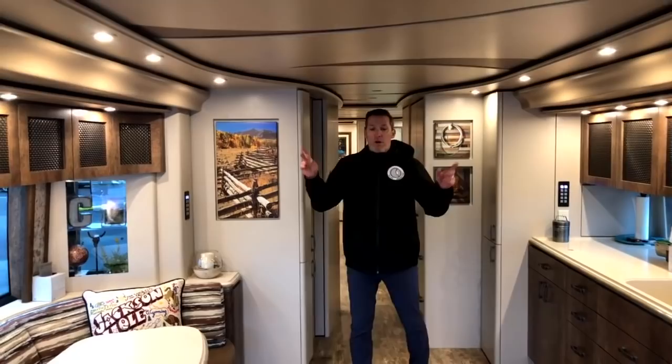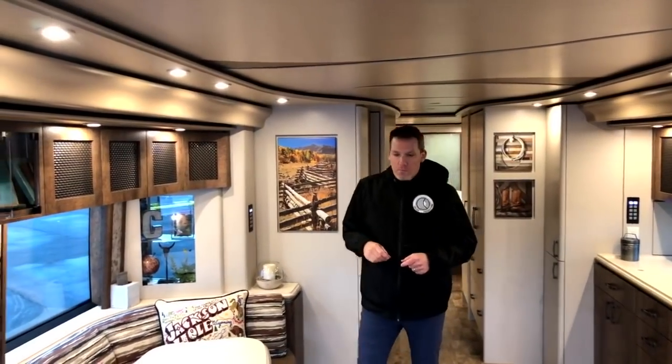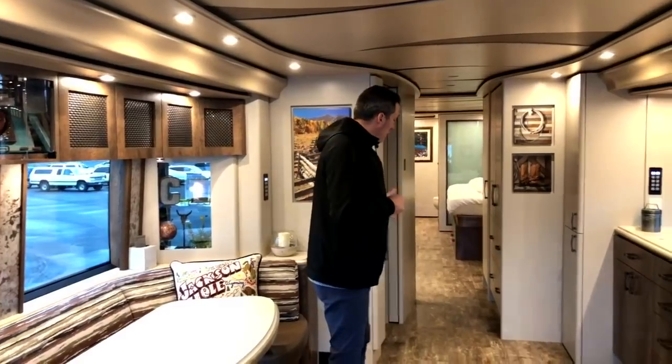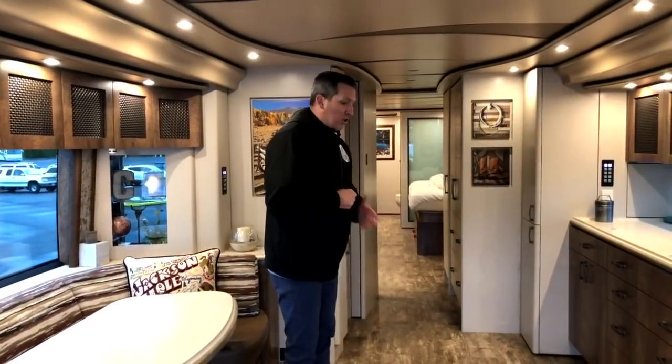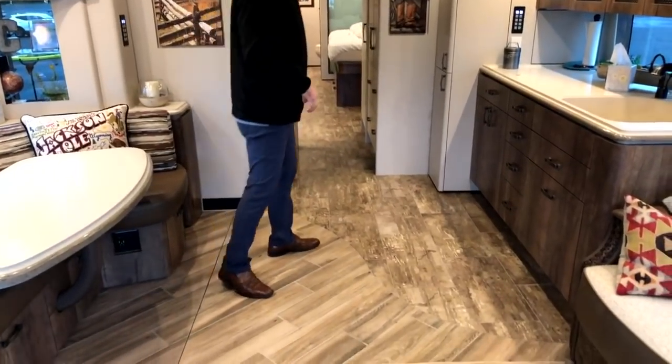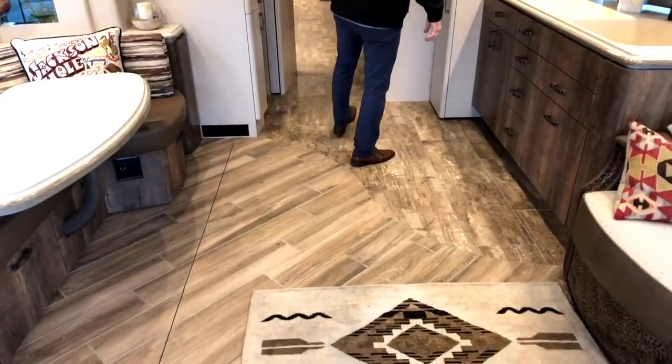I also love the ceiling in here and how it integrates with the floor — two different tiles on the floor designed to look like a more rustic wood. This definitely has that southwestern feel in the coach.